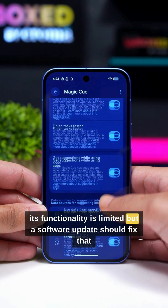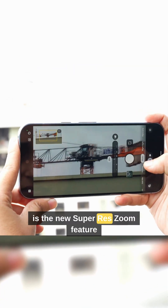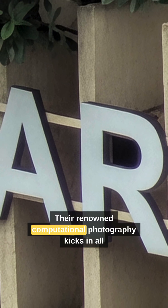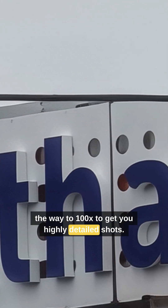For now its functionality is limited, but a software update should fix that soon. Another major improvement to the photography experience is the new Super Res Zoom feature, exclusively for the Pixel 10 Pros. Their renowned computational photography kicks in all the way to 100x to get you highly detailed shots.